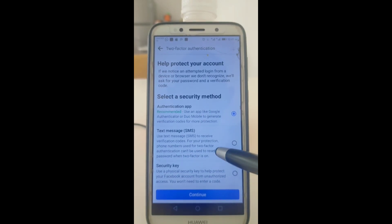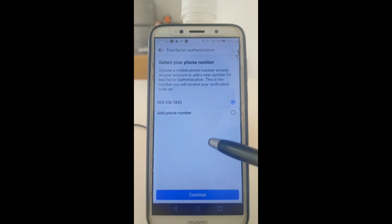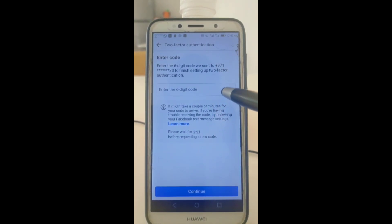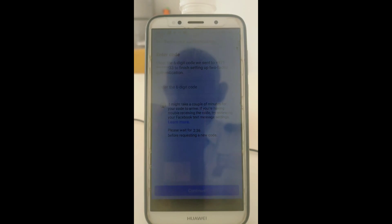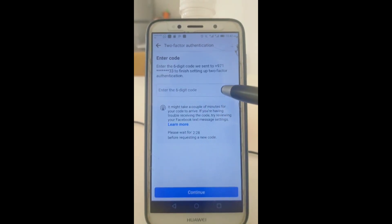This will ensure that anytime somebody accesses your account, they will send you a code that only you recognize — and you acknowledge whether it is you or not. So when we select that and say Continue, it will bring us here. If you have a phone already, click it and it will bring you to this stage. It is now prompting you to enter the six-digit code that will be sent. When you select that and say Continue, it means you have secured your account. Anytime something comes up or somebody is accessing your account, that code will always be sent.